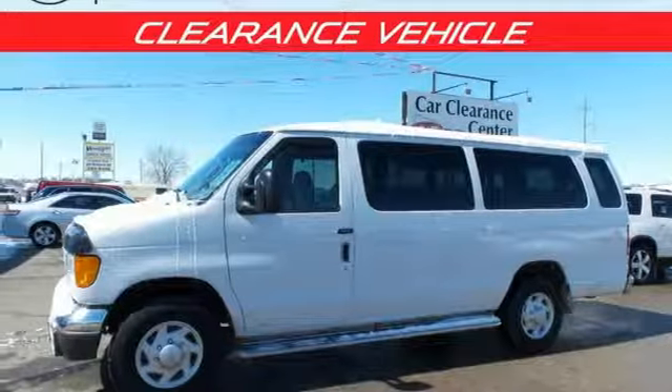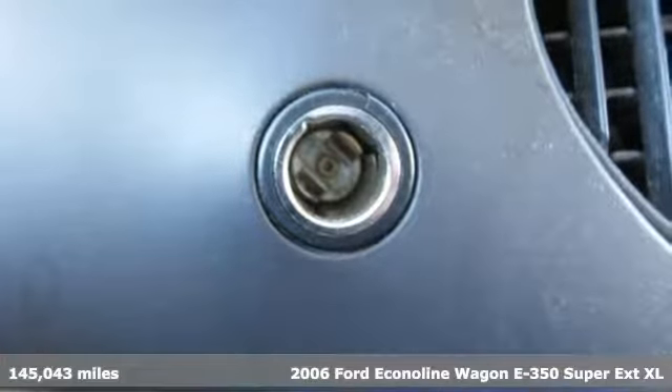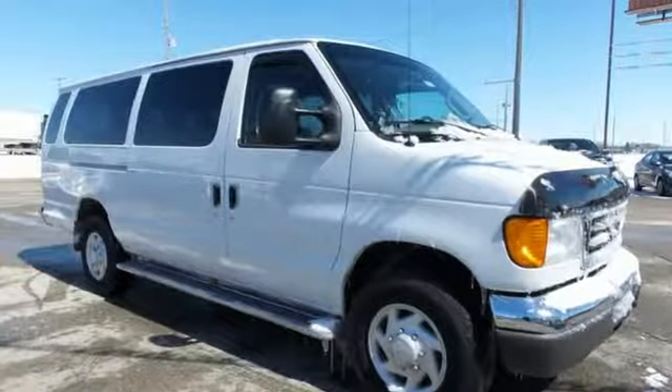Here's a 2006 Ford Econoline. Have more than enough room for passengers and your tools in this full-size van. On hot summer days, the air conditioning will fill the spacious interior with a cool breeze.